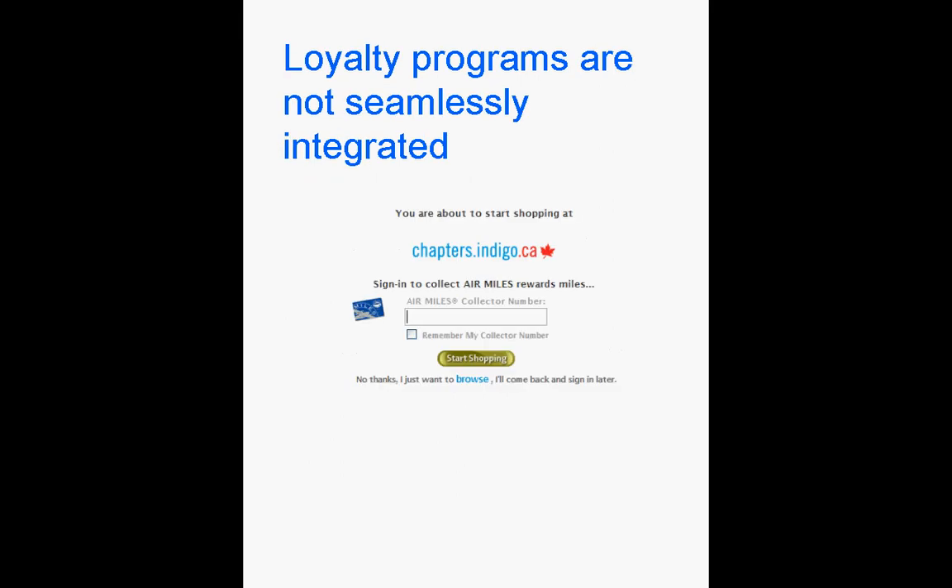The few loyalty program providers present on the web force consumers to make purchases through their own websites. Consumers do not recognize a familiar experience — it's like going to a store's head office to pick up your grocery.